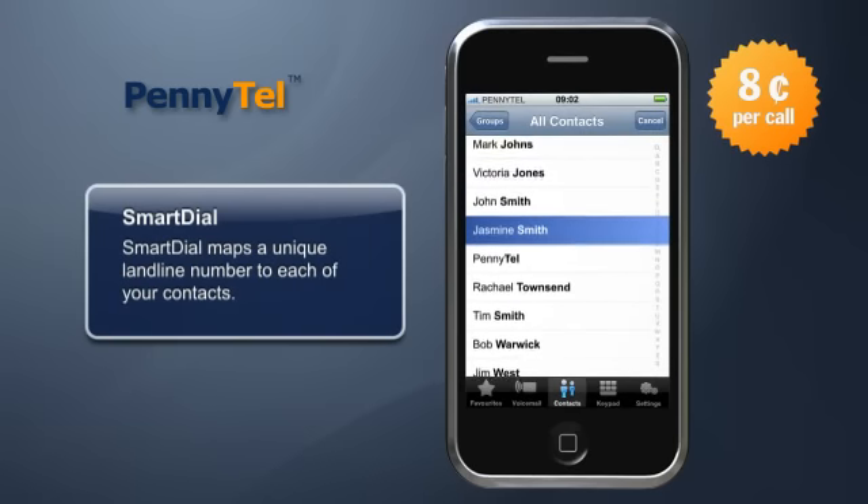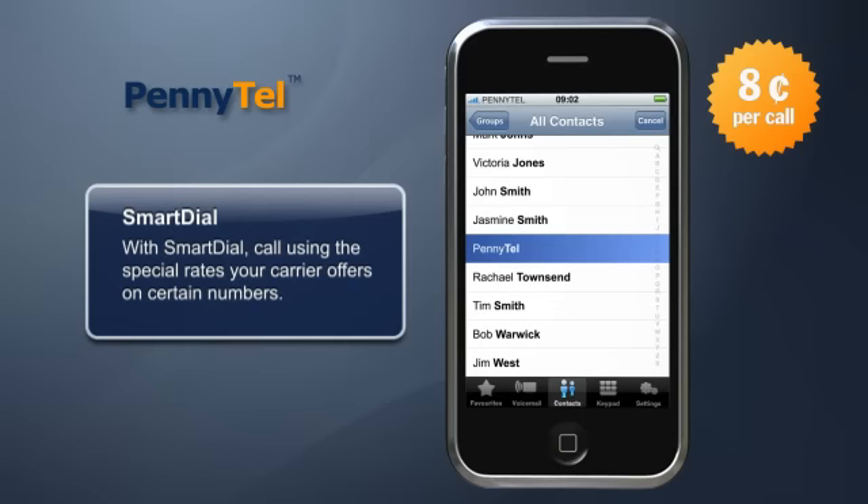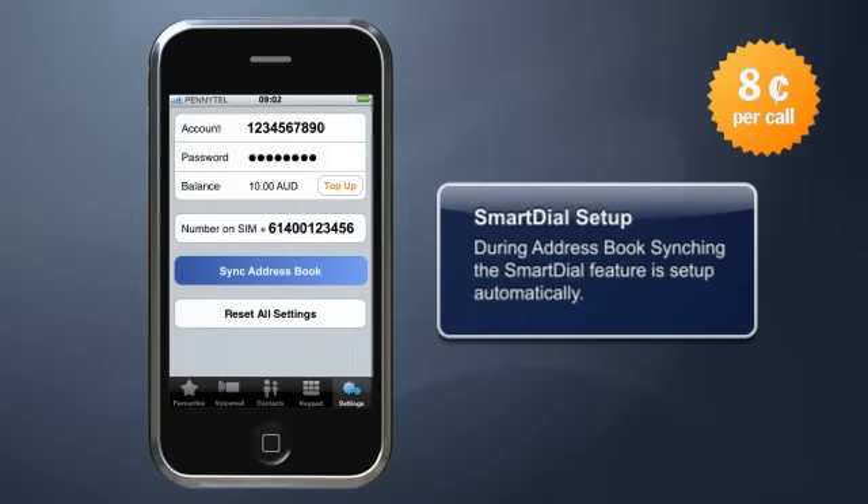Smart Dial maps a unique landline number to each of your contacts. With Smart Dial, call using the special rates your carrier offers on certain numbers. The Smart Dial feature was automatically set up on your handset during address book syncing.